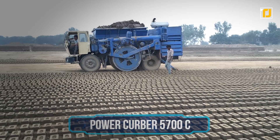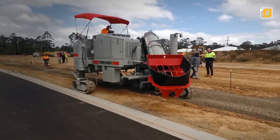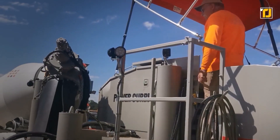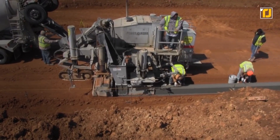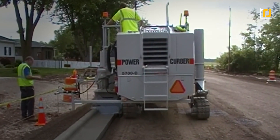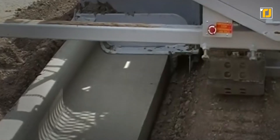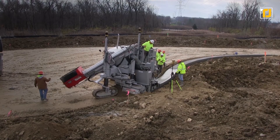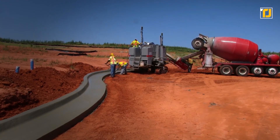Number 8: Power Kerber 5700C. Kerbs play an important role in our city and road infrastructure overall, but incorrectly constructing kerbs is a huge problem. Manual labor can have all sorts of problems associated with it, and one of the biggest ways you can look out for shoddy construction is by looking at the kerbs around your city. The Power Kerber 5700C is an exciting new machine that can help cities make uniform kerbs with zero problems. After the appropriate material is put into this machine, it automatically mixes the material, shapes it, and lays it down in the most even way imaginable.